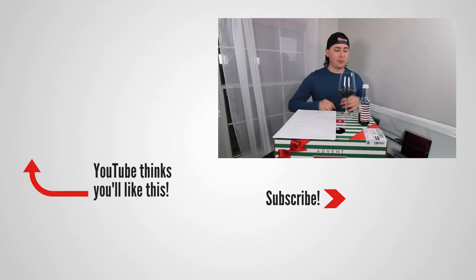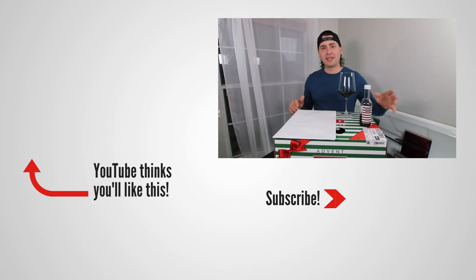Anyway, this has been Stuart with Wine on the Dime. If you liked today's video, please like, subscribe, and comment. Have you had the 2019 Central Coast Bougie Pinot Noir? Be interested to know if you have — leave a comment below and I'll see you all again soon with another episode from Wine on the Dime.